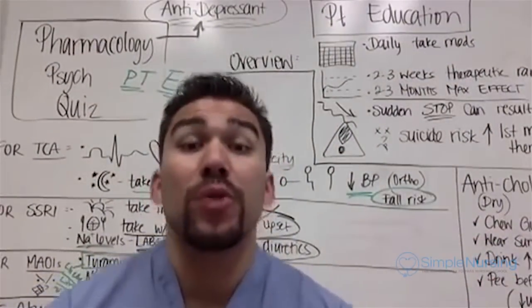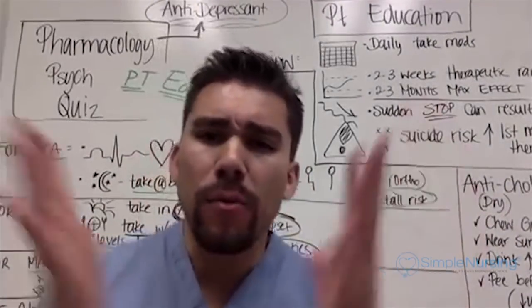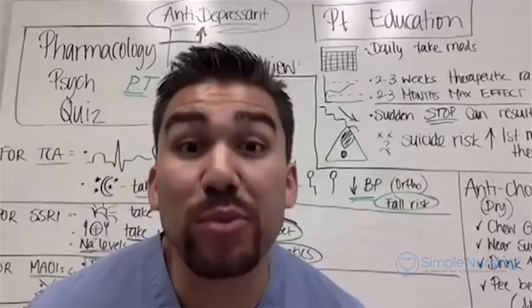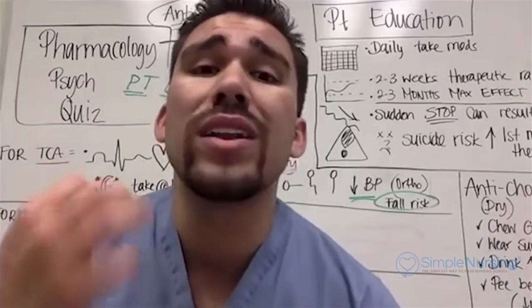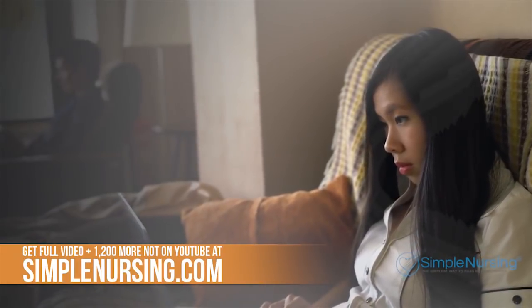That's what you really need to know for patient education on antidepressants. It's a lot of information, but we've condensed it down so you don't have to scramble through books. You only need the need-to-know information to help you pass your test and the NCLEX.